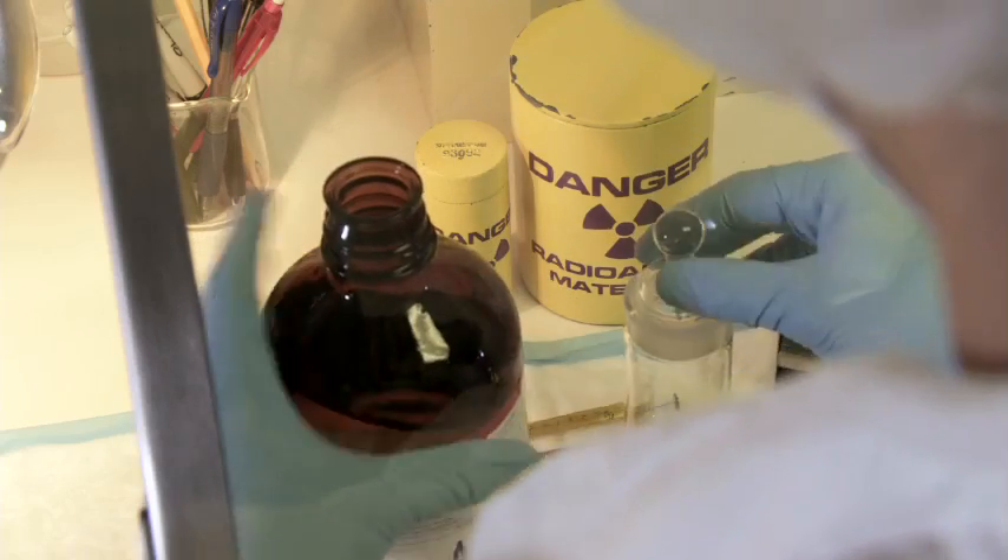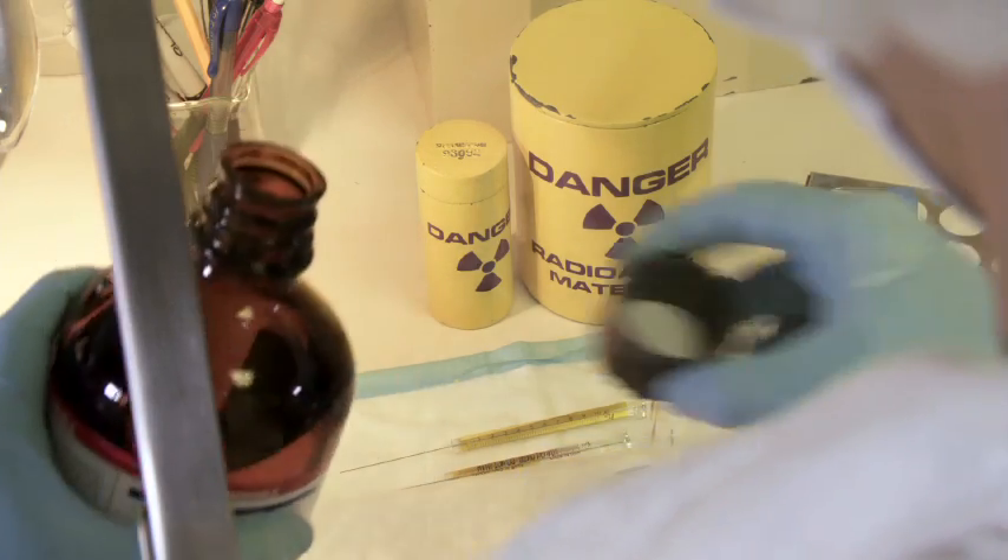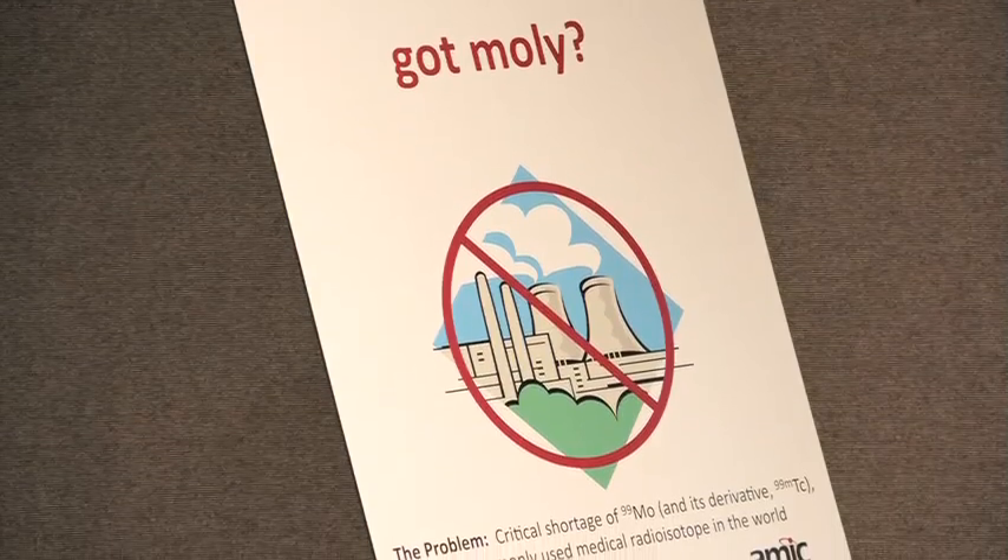So imagine you're a patient and your doctor tells you you can't have a test you need, that you may have to stay in the hospital longer. Patients who hear that get confused, scared — they may even get angry. They'll look for other places to go, but there are no other places to go because this is a universal shortage.